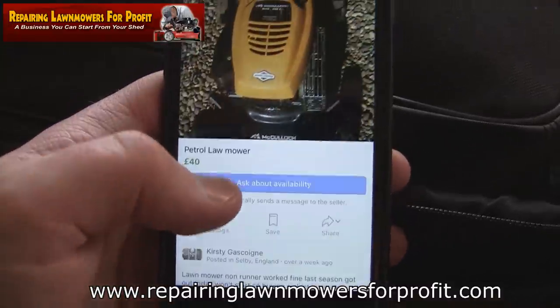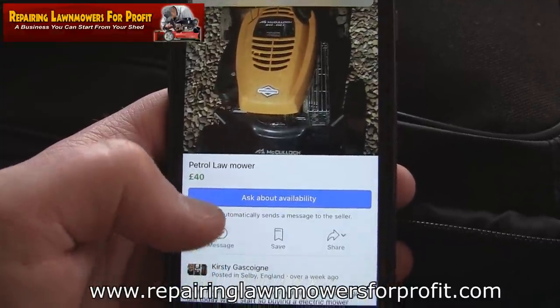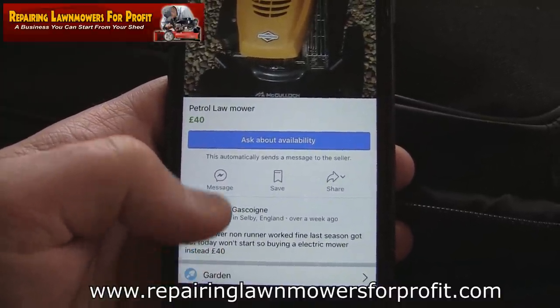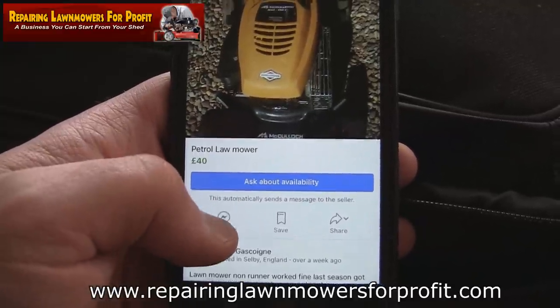Let's have a look at this one. Briggs & Stratton McCulloch petrol lawnmower — non-runner. Worked fine last season, got it out today and it won't start. So we're looking at a mower for £40. What's that going to be worth? I'm looking to see if it has a drive on — I'll start checking to see if there's any cables suggesting a self-drive.